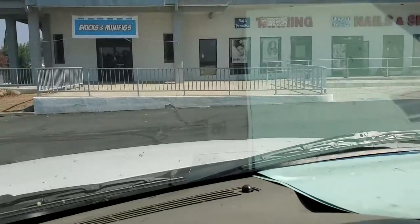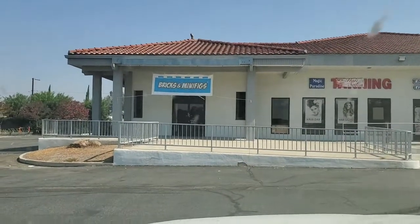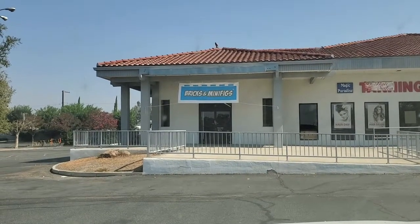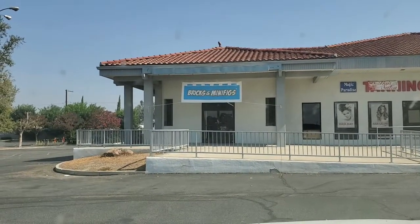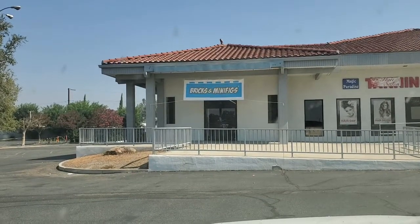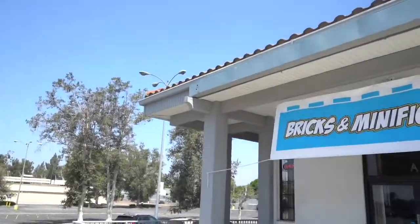I am super excited — this is gonna be awesome. I am here at Bricks and Minifigures, just waiting for it to open up. Take a look at this door: it is fresh out the box, got the banner up, they're still organizing and putting things together, and their grand opening is this coming weekend. Let's go in and check it out!